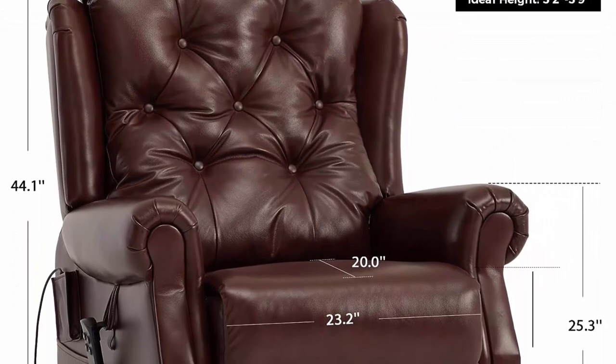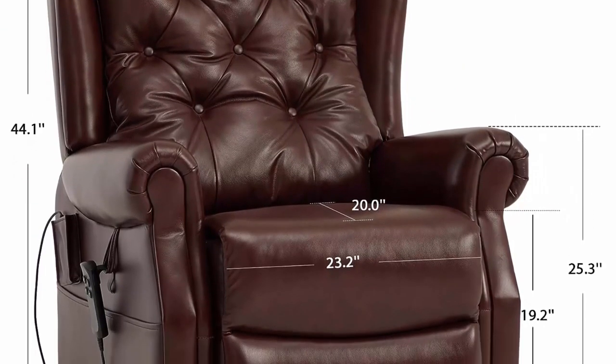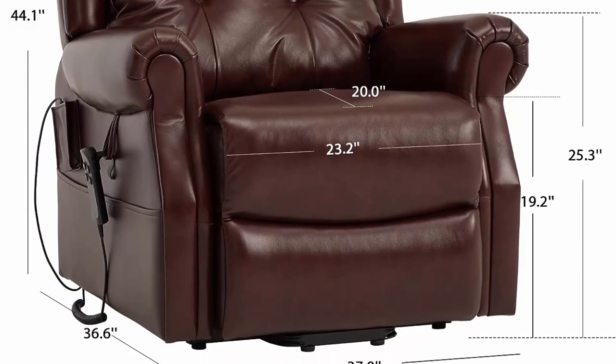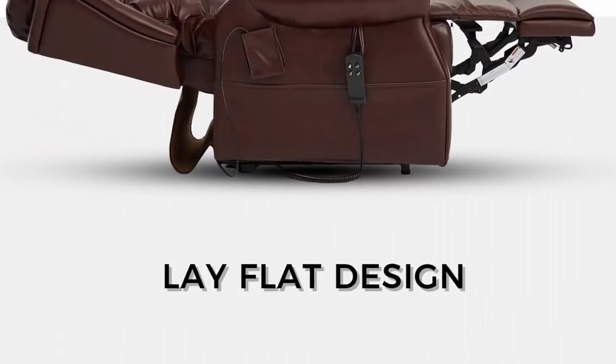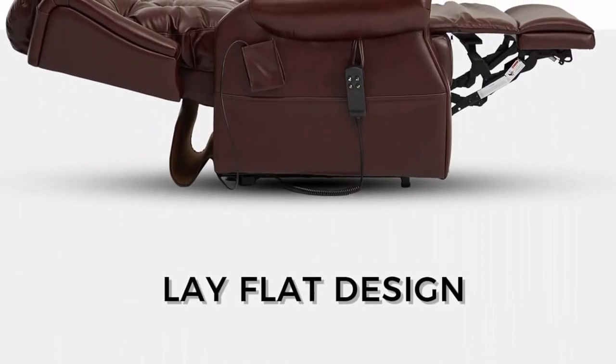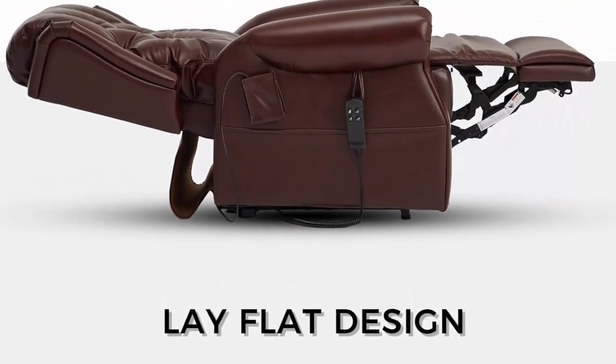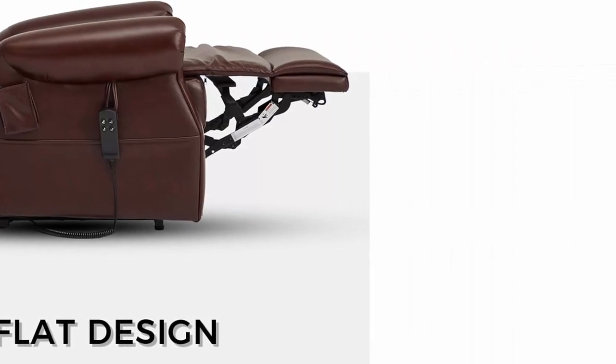Humanistic Design: this recliner has soft padded arms and a plush seat, perfect for taking a nap anytime. The remote can be used on either side as there is a loop on both sides for hanging it. The side pocket creates a convenient place to put remotes and other small belongings.